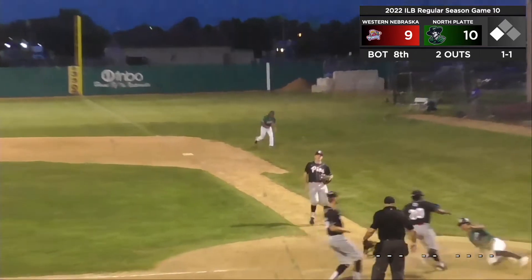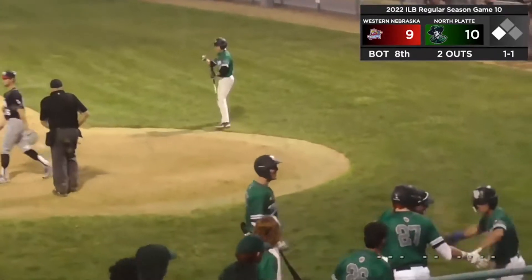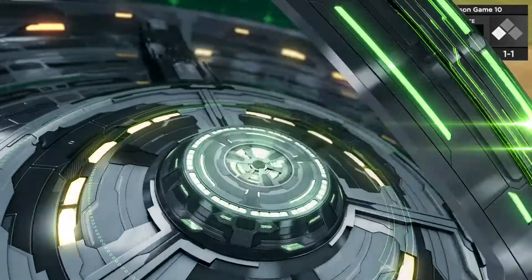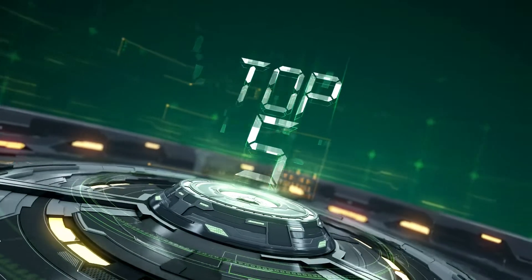The score by Zimmer allowed North Platte to earn an 11-9 victory over Western Nebraska in the opener. They will next hit the road to face the Hastings Sawbusters tomorrow. That does it for top 5 plays of week 2.